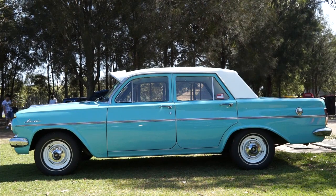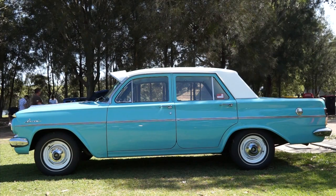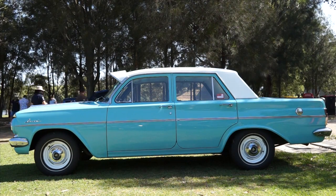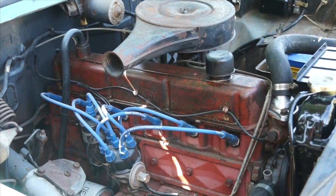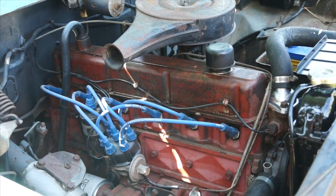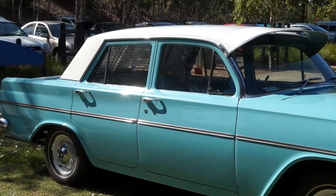Drum brakes. This is a 1963 Holden Special — 149, the small engine of the two, three-speed crash gearbox, so no synchro on first. Old school. Tell us where the EH goes back with you in your life, Mick.